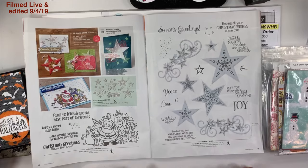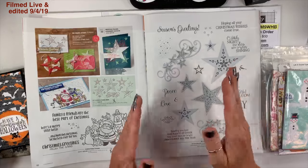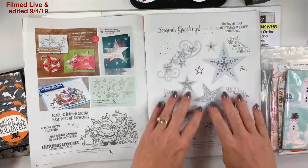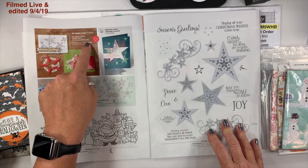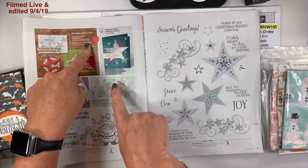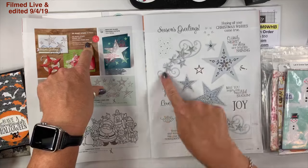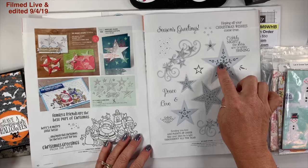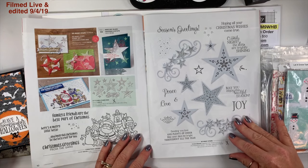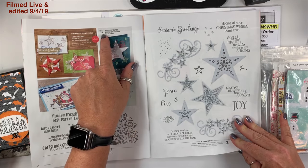On page 10, I love this stamp set — it's going to be perfect for our Stampin' Blends, so if you love the blends this is a good one. On page 11 is So Many Stars, and this is a bundle — you get the stamp set, these dies, and this font. They're just so beautiful, and I love the stitched star dies.